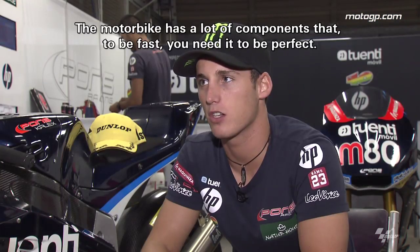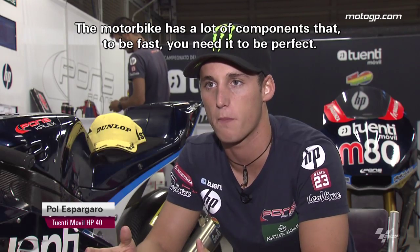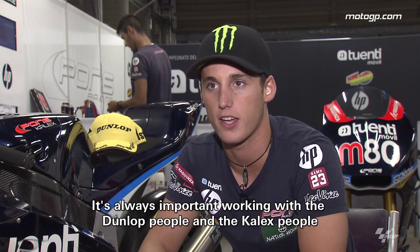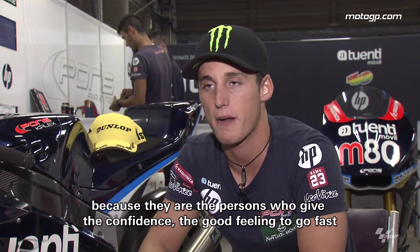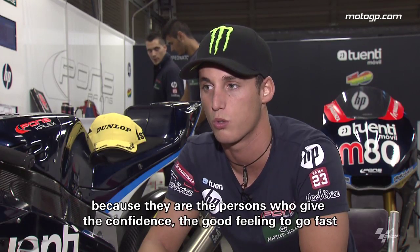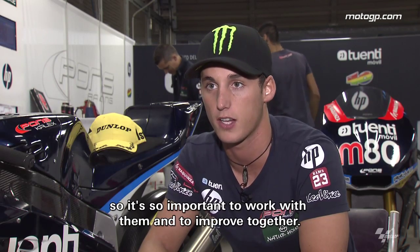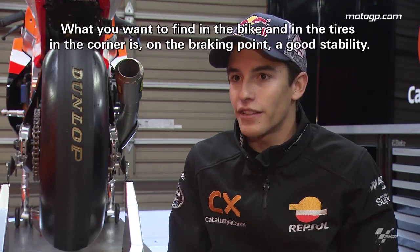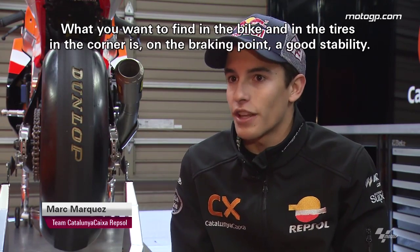A motorbike has a lot of components, and to be fast you have to have those components perfect. So it's always important working with the Dunlop people and Kalex people because they are the ones that give you the confidence and the good feelings to go fast. It's always important to work with them and to improve together. What you want to find in the bike and the tyres in the corner is good stability at the brake point.